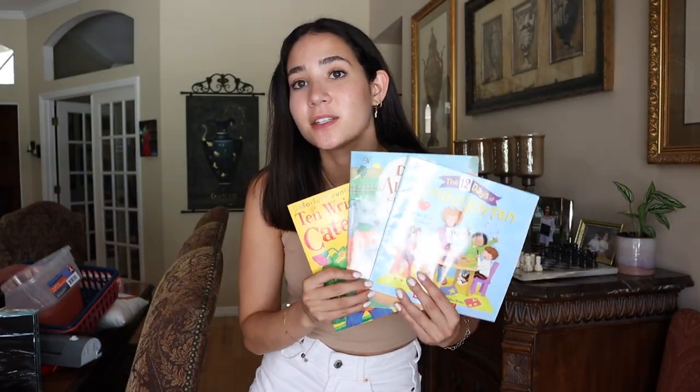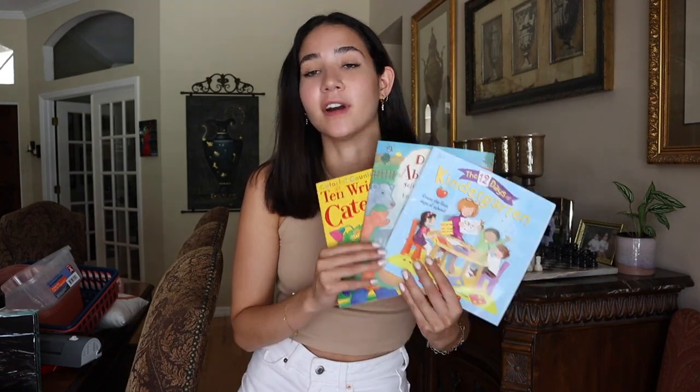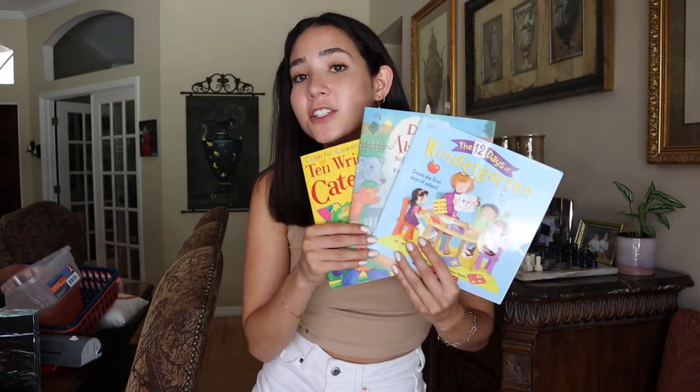The last thing I want to mention quickly are these books. I got them from the thrift store and I cannot recommend enough going to your local thrift store for books, because books are so expensive. I don't recommend trying to buy brand new books to fill up your entire classroom library — you will go broke. I ended up picking up about 30 books from my local thrift store and paid $11 for all of them.